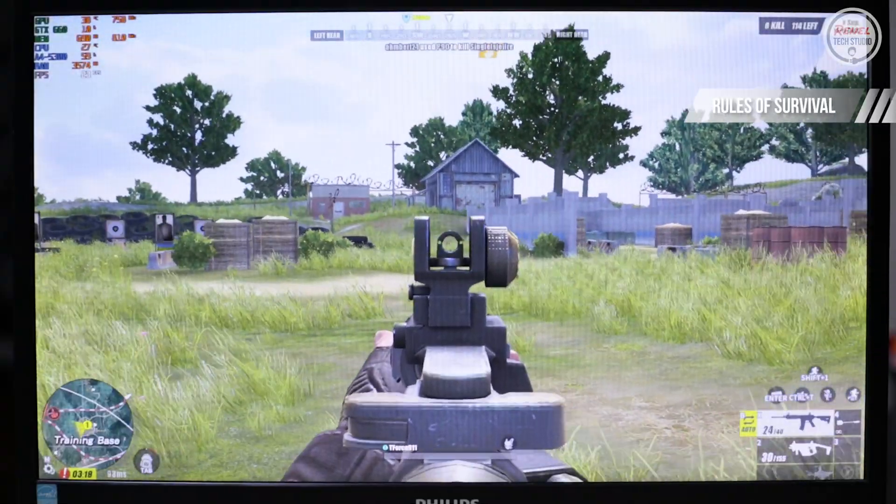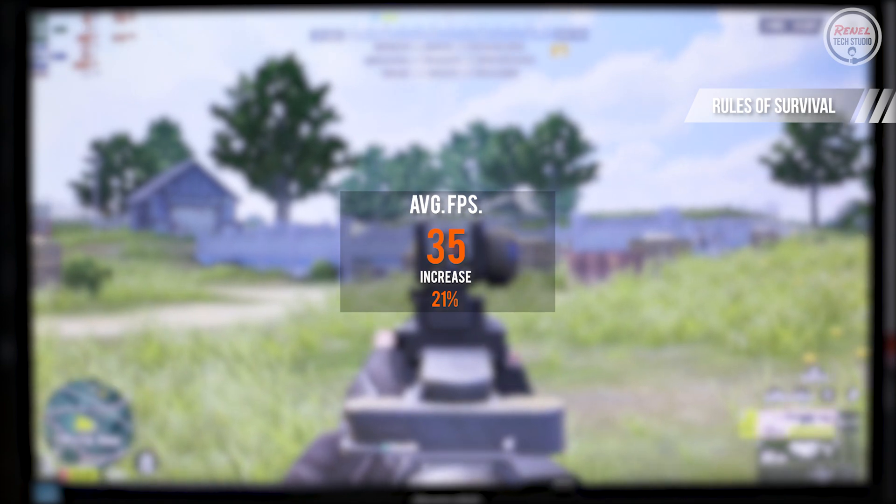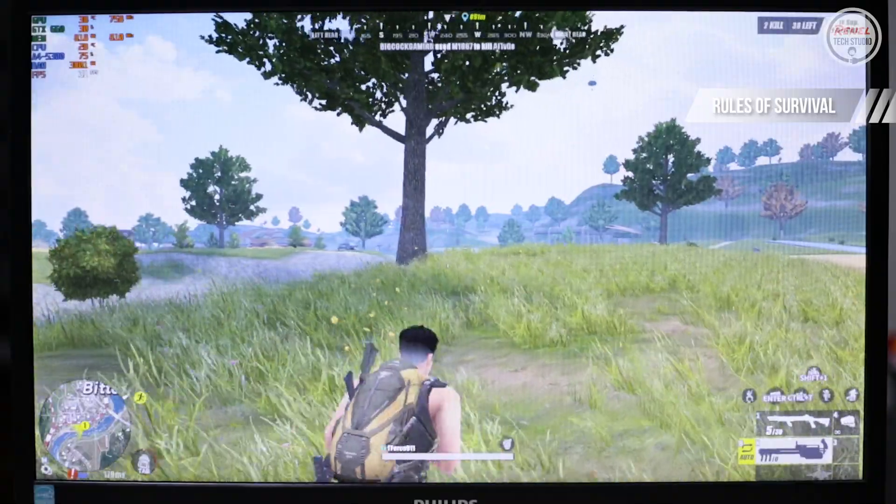On Rules of Survival, still at low settings, the average FPS is 35 — an increase of 21%. The CPU slightly bottlenecks the GPU here as well.